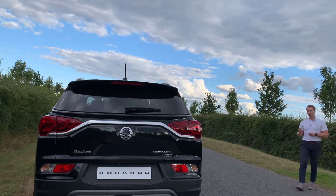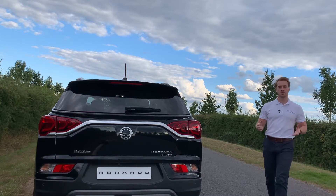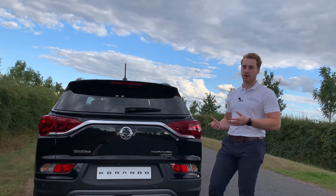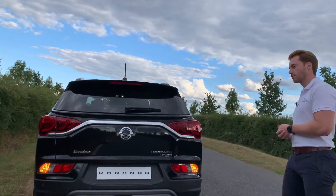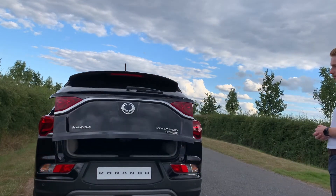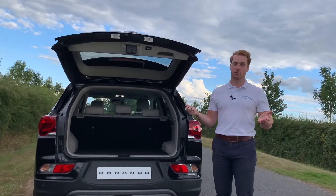Ultimate models feature a remote powered tailgate that opens when the car detects the driver's smart key within a certain radius of the vehicle. This allows you to access the boot even with your hands full — all you need is the smart key on your person.